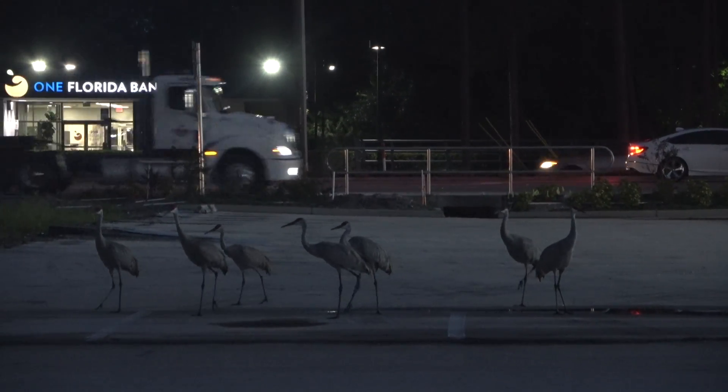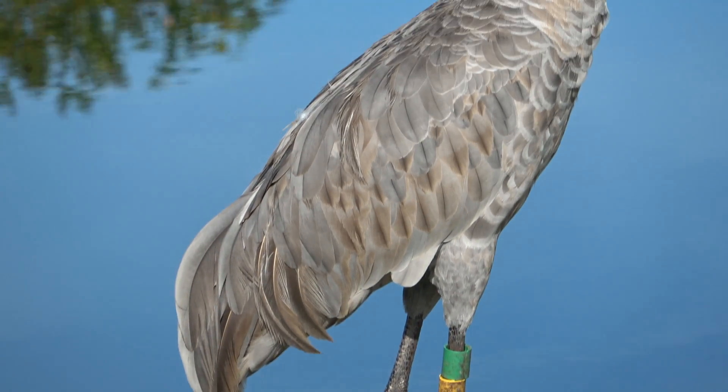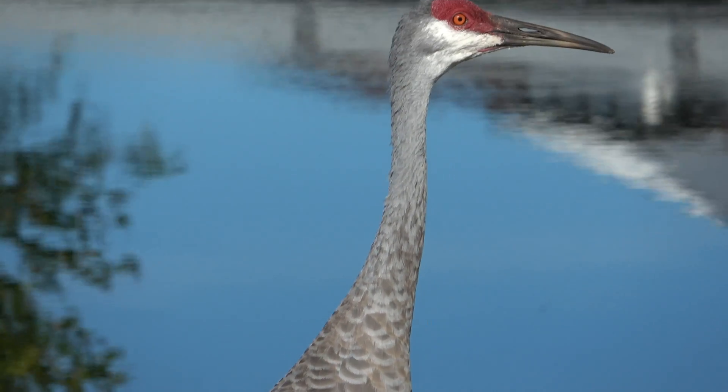So we are radio tagging and color banding some of these birds to try and figure out how they're surviving and where they're going, what habitats they're using, and how well they're breeding.